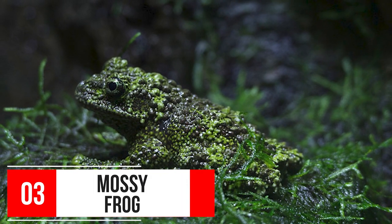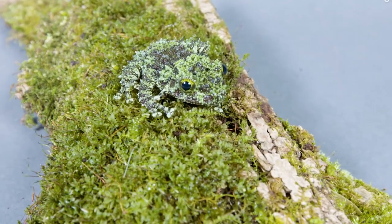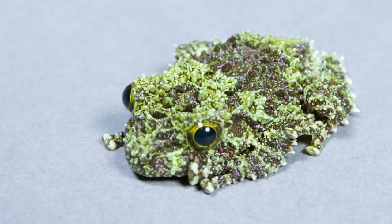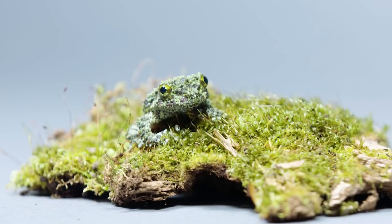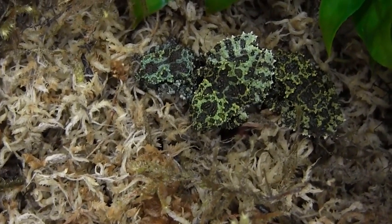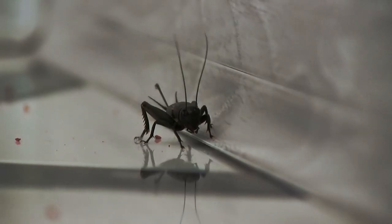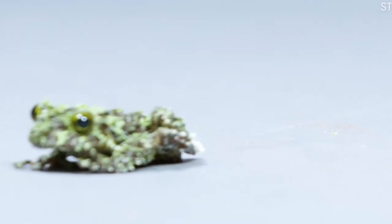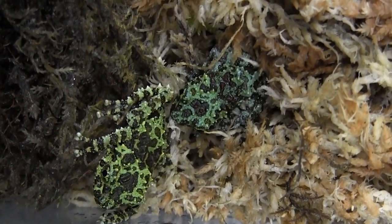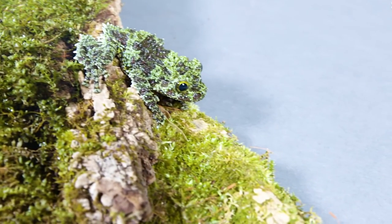Number 3: Mossy Frog. This is a mossy frog, and these tiny amphibians have a very unique camouflage to ward off predators as they greatly resemble a clump of moss thanks to their green color, black spots, visible tubercles, and spines. With their blotchy green and brown skin, they can easily hide in plain sight by blending in with their mossy environments. Mossy frogs hunt large insects such as crickets and cockroaches, and they have a decent lifespan of at least 20 years.